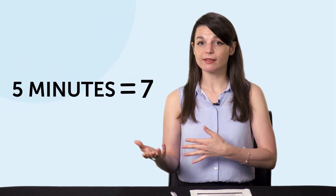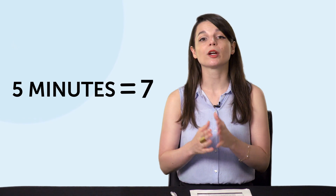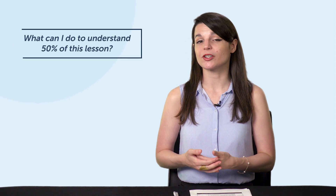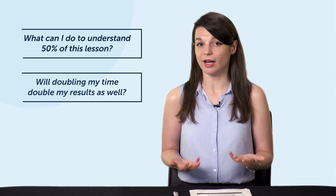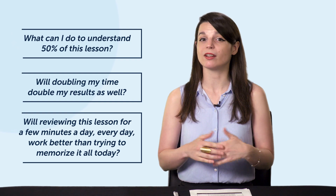For example, if you're studying words with flashcards, study for five minutes and can remember seven out of 10 words — that's your return. You know that five minutes gives you seven words. You can also work to boost that number to 10 out of 10. Next, if you're practicing your listening skills, try to gauge how much you understand. If you understood about 20% of a three-minute lesson, that's your return for now. But by knowing this, you can start asking questions like: what can I do to understand 50% of this lesson? Will doubling my time double my results? Will reviewing this lesson for a few minutes a day work better than trying to memorize it all today? Then you put these questions to the test — and because you know your return, you can see if it really works.